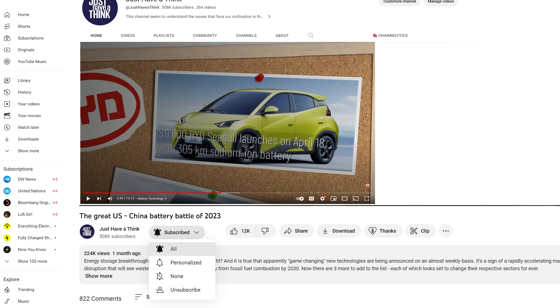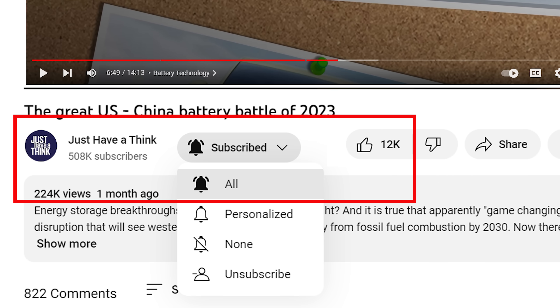And of course you can hugely support the channel absolutely for free by subscribing and hitting that like button. As always, thanks very much for watching, have a great week, and remember to just have a think. See you next week.